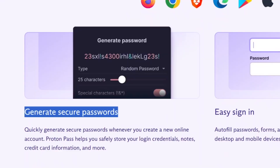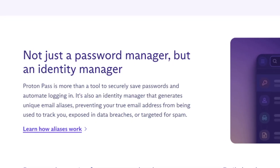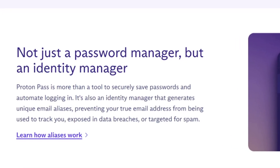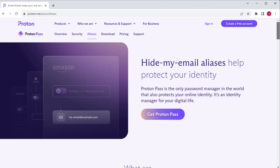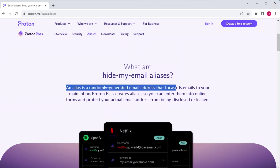They can generate secure passwords and they allow for easy sign-in. It's not just a password manager, but an identity manager. And this gets back to the acquisition I mentioned before — the acquisition of Simple Login in 2022 provided Proton the ability to generate unique email addresses for any account.